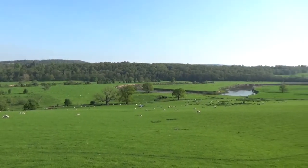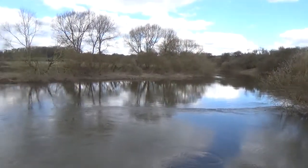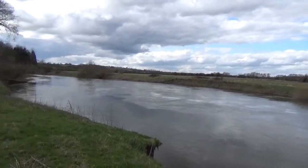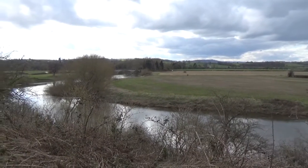Shropshire has several features that dominate its landscape. The first one I want to introduce you to is the River Severn. It cuts the county almost in half, coming out of the Welsh hills just south of Oswestry and making its way in a roughly south-easterly direction to leave the county just south of Bridgnorth before we get to Kidderminster.